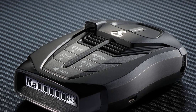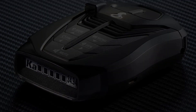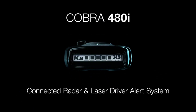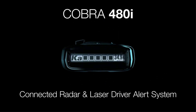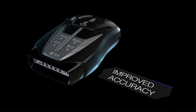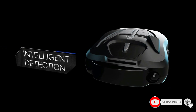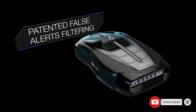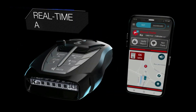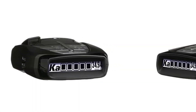The Cobra RAD 480i doesn't have a fancy color display or directional arrows, but it does the basics well. The Cobra can detect radar and laser at a helpful distance, but its real strength is in its Bluetooth connectivity. On the back end, Cobra shares data with Escort since both brands are made by the same company. That means insights and live data come from a wide user base tied to the more expensive Escort units, but at a bargain price.